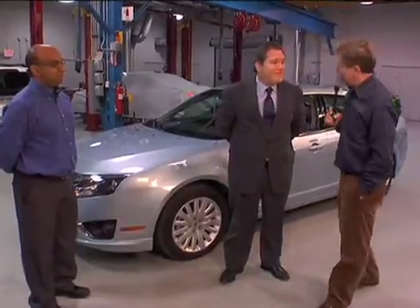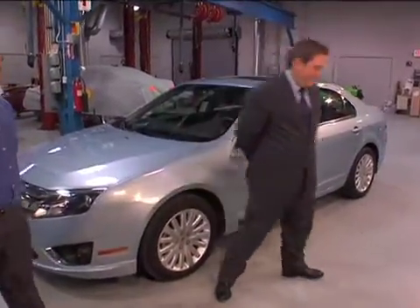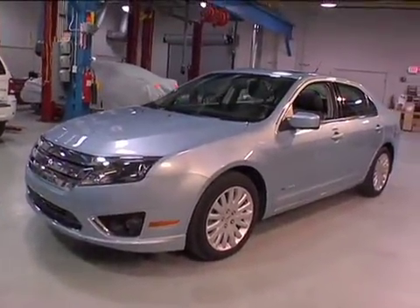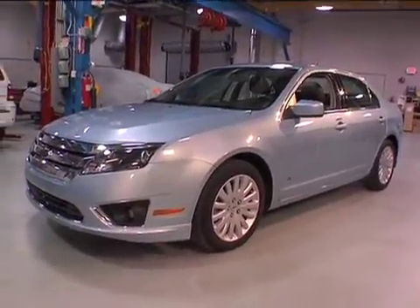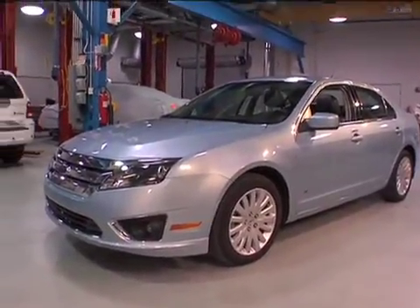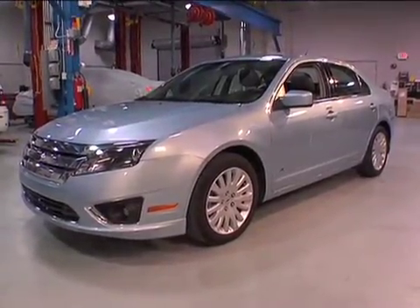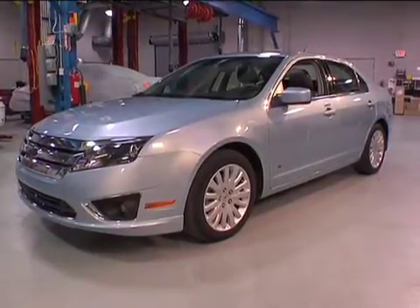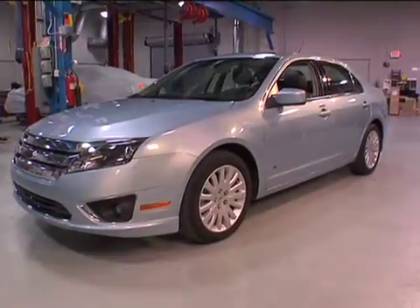Who knows how that could change in the coming months. Let's close with the star here — the Ford Fusion Hybrid. We are here every Tuesday live, and you can find us online throughout the week. That is the best of the best when it comes to midsize hybrids. Thank you for your time and for your questions and comments.